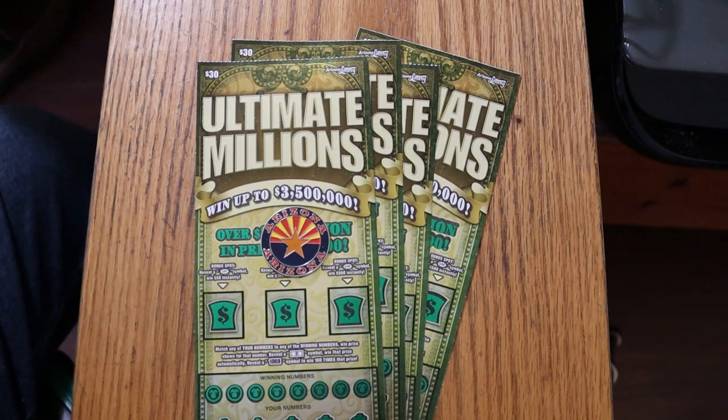This is a simple match-your-number game — match the winning number, find the flying dollar bill to win the prize, or find the 100X symbol to win 100 times the prize. Odds are 1 in 2.53. I've got tickets 15 descending to 12, and the book number is 154067.